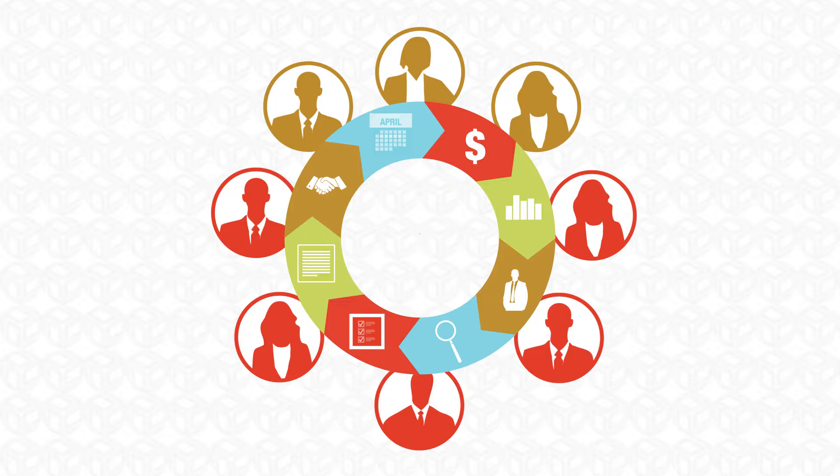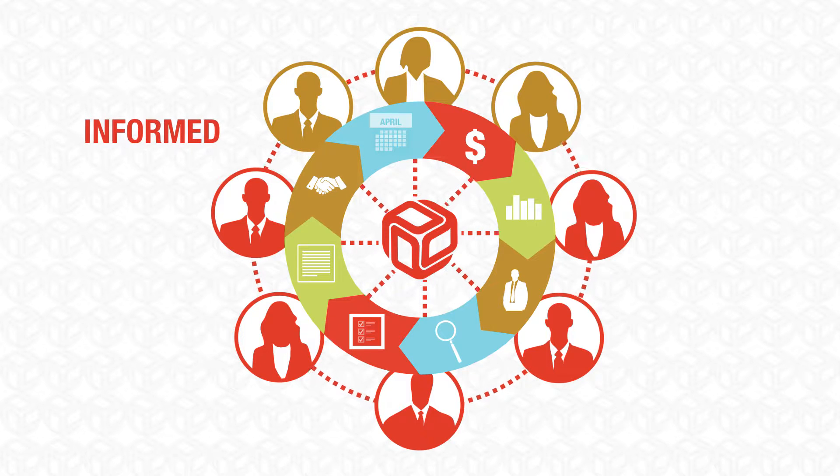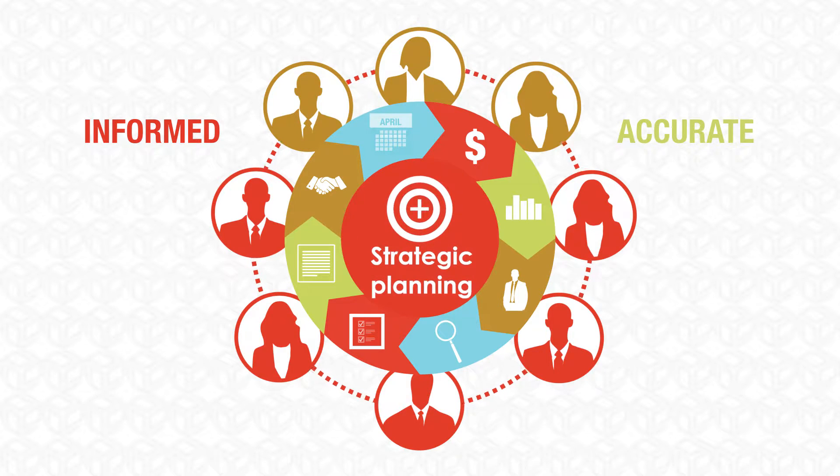Integrated financial planning with Profix breaks down the silos and fosters collaboration, giving you a more complete picture of your organization to make more informed and accurate decisions for long-term strategic planning.